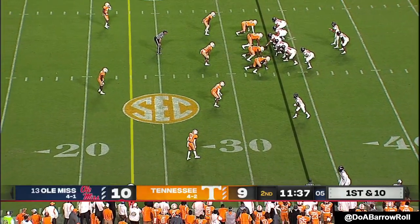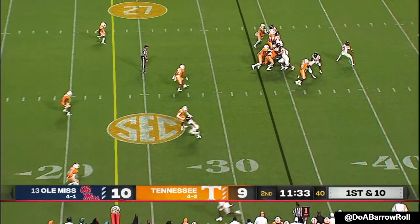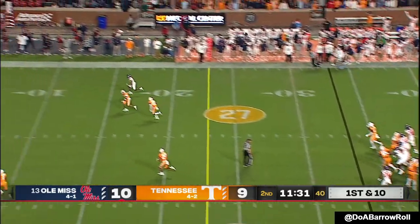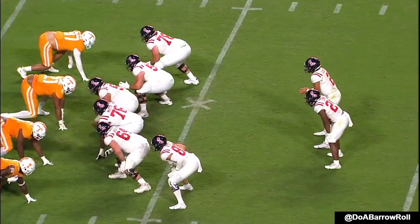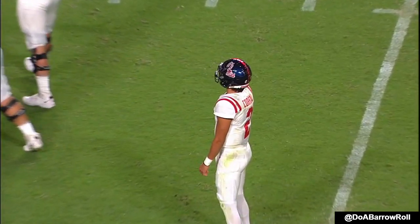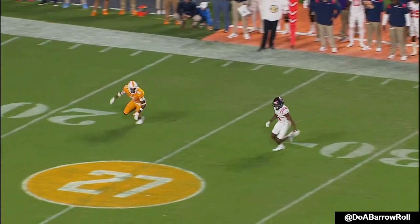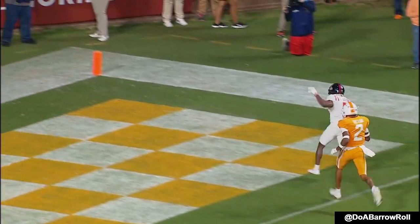Jerrion Ealy — they're going to split Drummond out all the way, a foot away from the sideline at the bottom of the screen. Pump fake — goal line shot to the end zone. Caught. He had to pump hard to get Elante Taylor to bite and then throw a dime over the top. He separates his hands when he pumps — that's what got the corner.